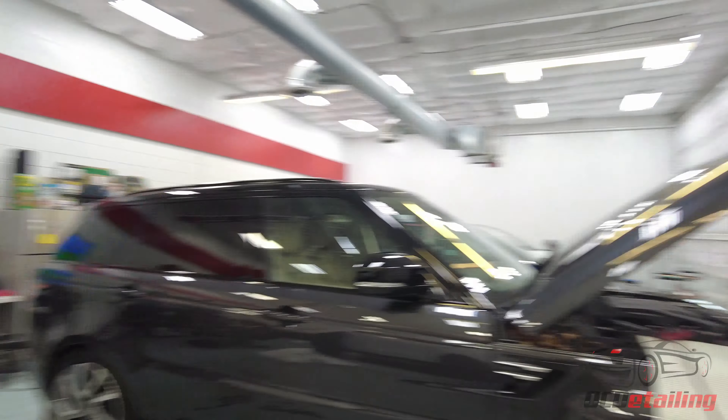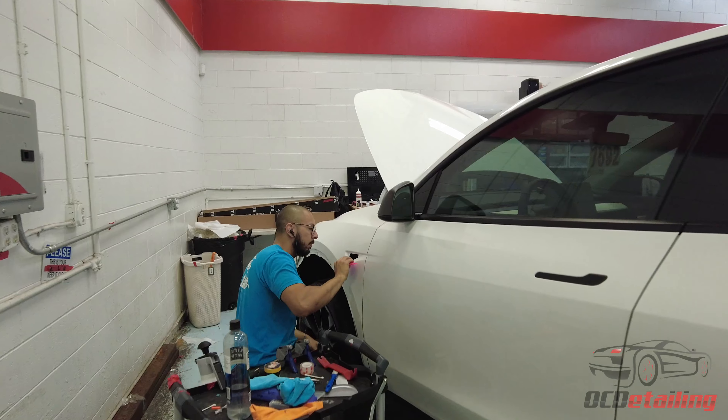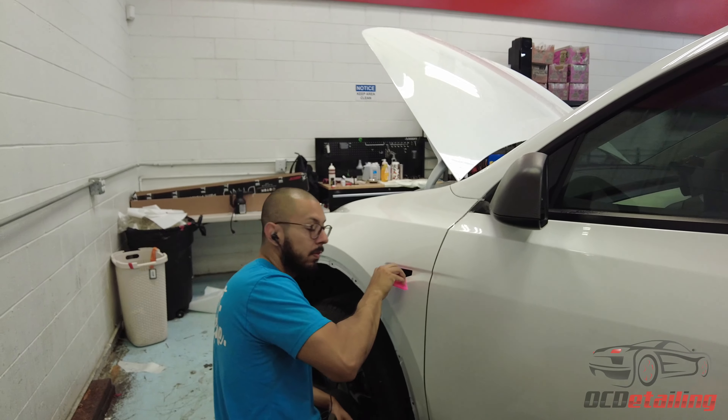This is a really big job on this Range Rover. We're doing a full restoration on this — wheels off. We're gonna wrap all the black trim on it and then after that's done we're gonna put seat quartz on everything.